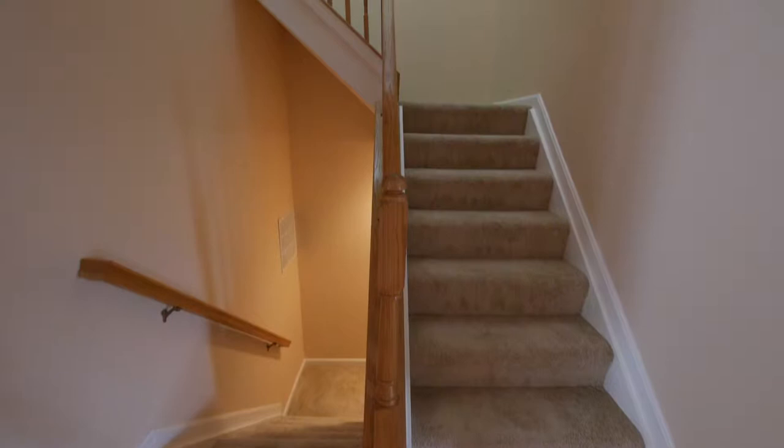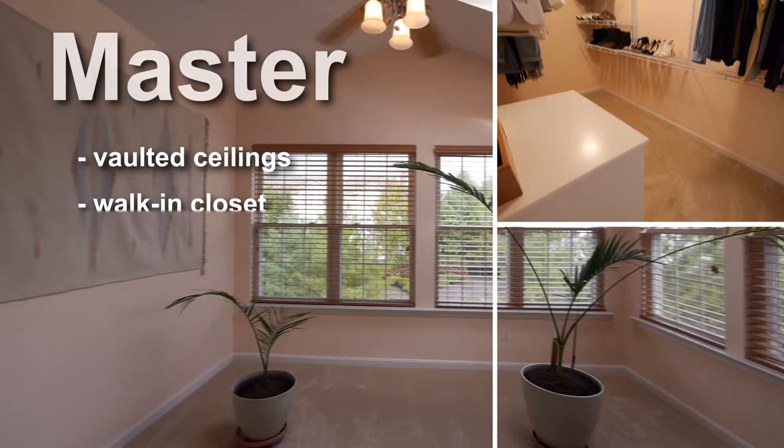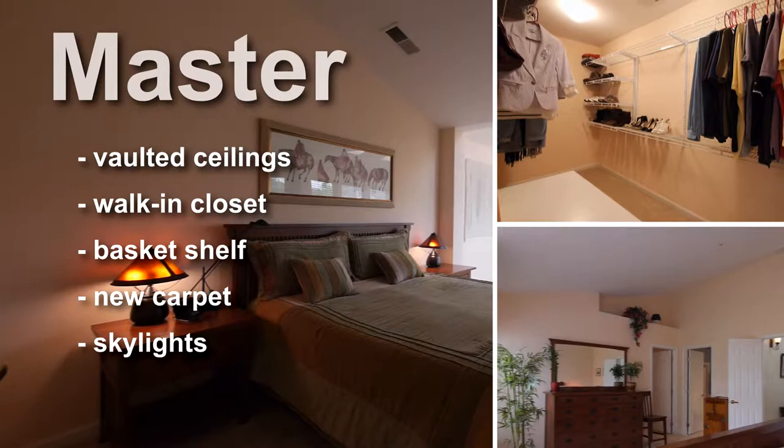The stairs and second floor are recently laid with new carpet and include a spacious master suite and additional bedrooms. Bountiful natural light cascades in through large windows and skylights in the room's sitting area. The suite also includes designer features including a vaulted ceiling, basket shelf, large walk-in closet, and a magnificent private bath.